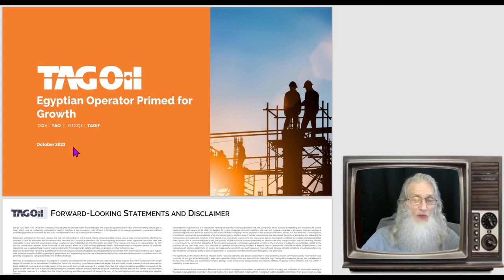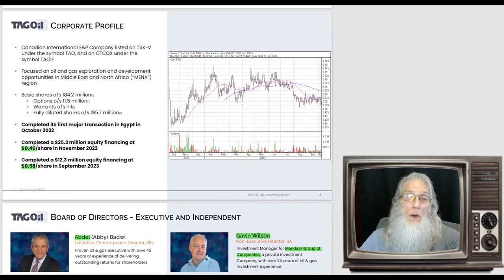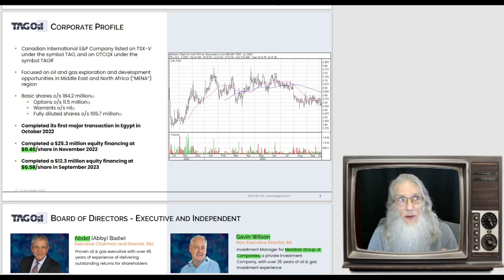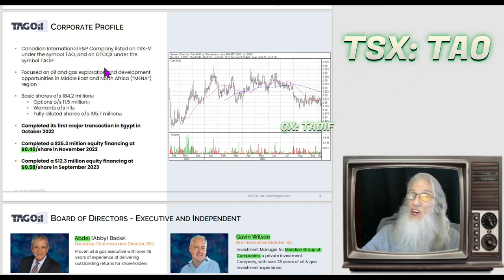Here is the most recent presentation — a digital brochure for the company, what they call a company deck. This one came out in October of this year. They give you all the information about the company in the easiest terms for the general investor. We're not going to go through all of it, but I'll share what I think is important and what I understand. Always do your own due diligence. They tell us this is a Canadian international energy and power company, listed in Canada under ticker TAO and in the United States on the OTCQX as TAOIF.